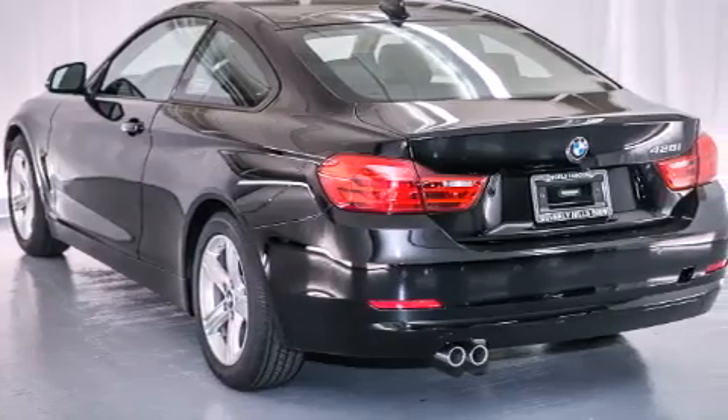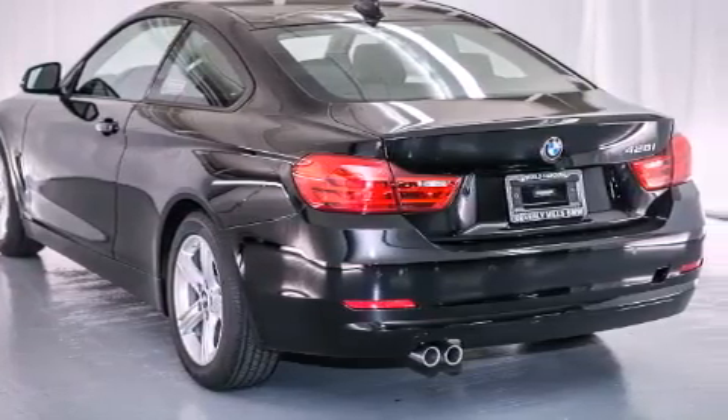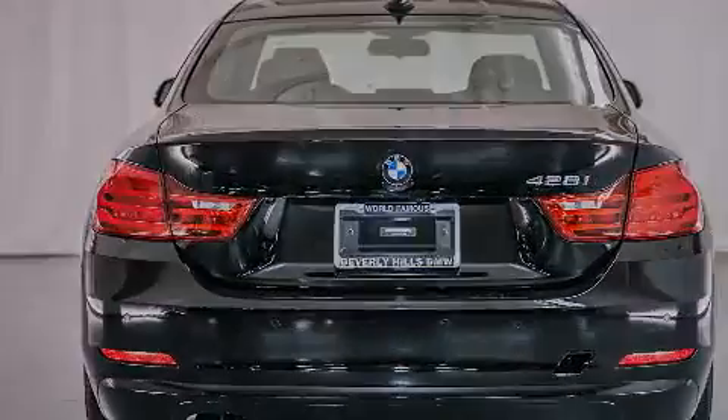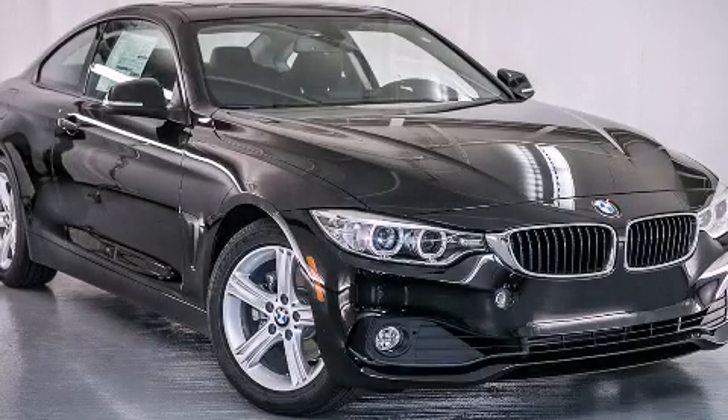With an EPA estimated rating of 35 miles per gallon on the highway, it's easy to see how you can save. Please call today to reserve this vehicle for a test drive.